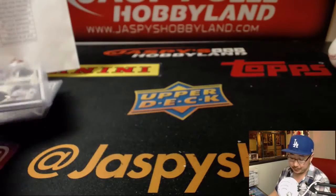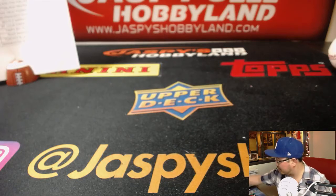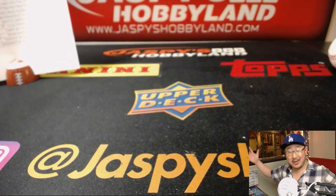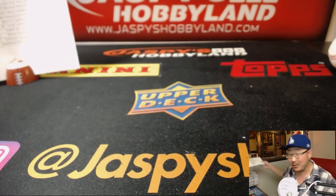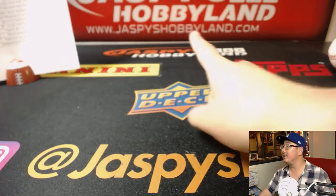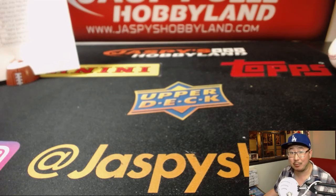And there you have it, ladies and gentlemen. Joe for jazbeeshobbyland.com — thanks for breaking with us. The second half of the case is available — let's do it, should be a lot of fun. A lot of breaks available right there. Thank you, and we'll break with you next time. Bye bye.